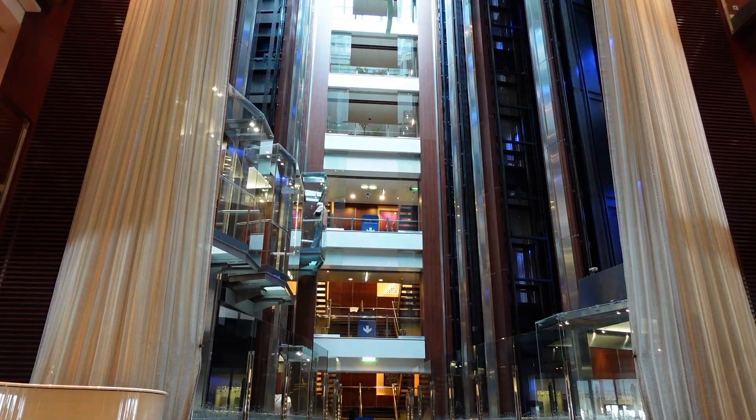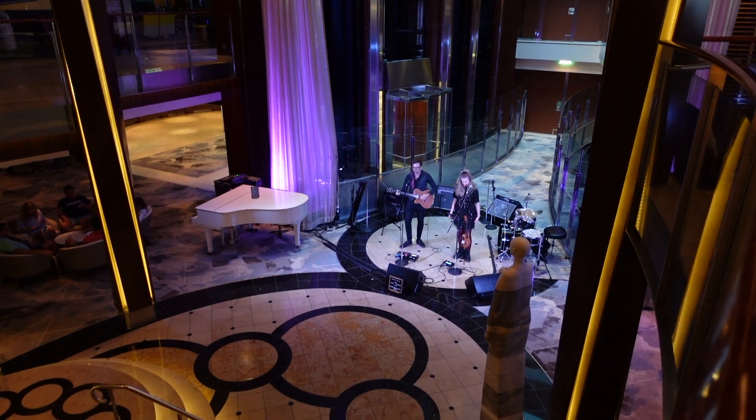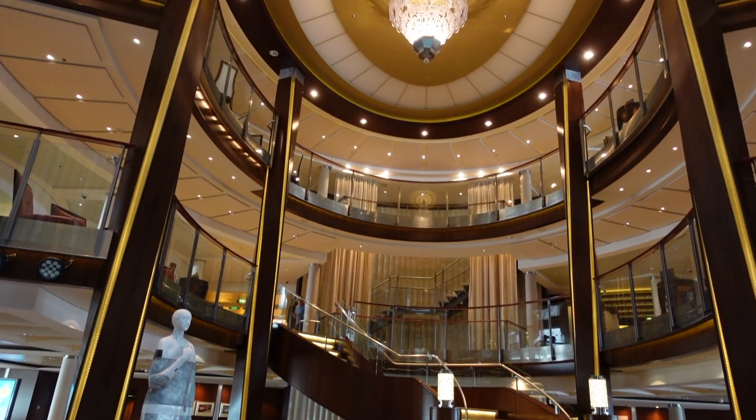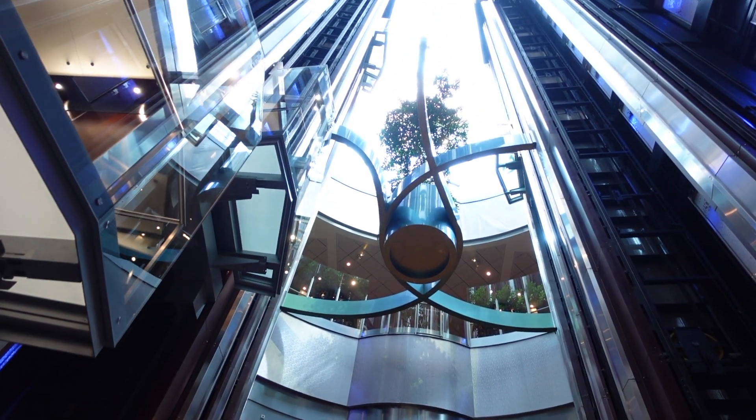Just behind me is the main elevator system that goes all the way up to deck 15, with the bottom deck being deck 3. This is the main staircase in the foyer — quite often in the evening you get musical acts just here. There are bands and events that happen in the foyer, and on decks 4 and 5 there are balconies all around, making it a really great performing space. In the evening the vibe is very much party-like, while in the daytime natural light comes in and it's super chill.